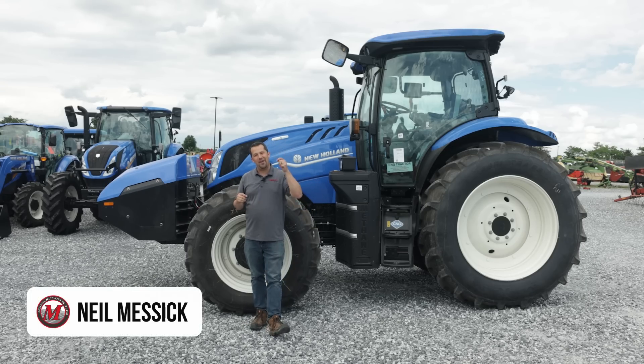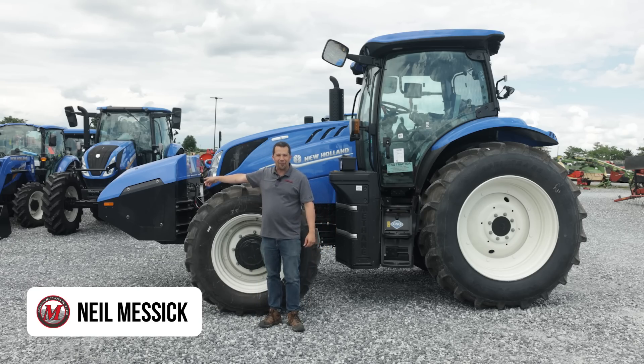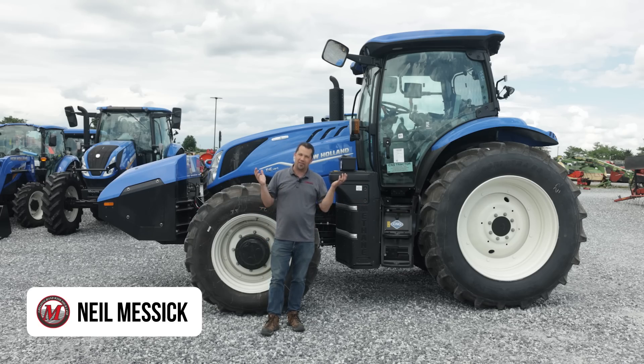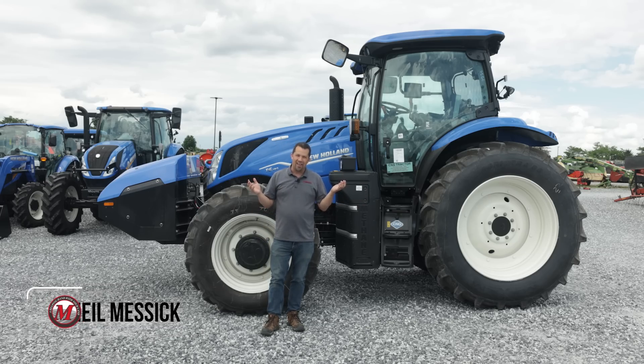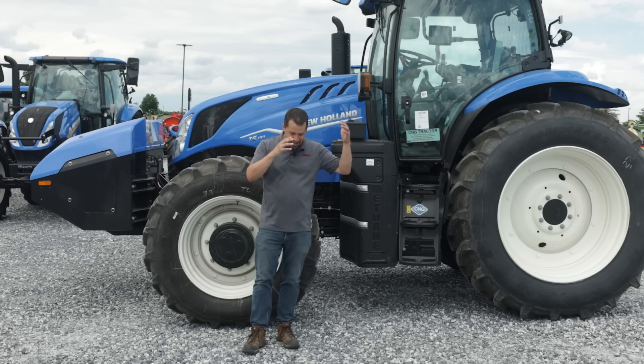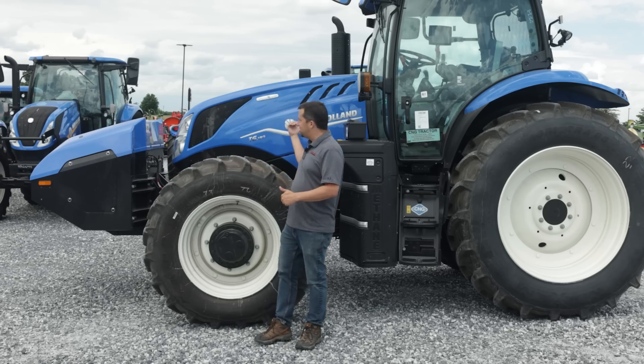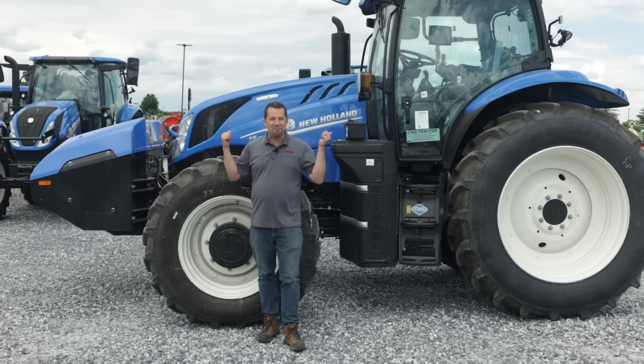Neil from Messick's here to show you around a tractor that you may have seen some pictures of before. I've been seeing photos of this machine running around for a number of years now, with this big old thing hanging out at the front, always kind of wondering what this tractor is all about. And believe it or not, there's one on our lot now that's for sale. This piece of future technology is actually here and real, and I'm kind of dumbfounded by that. Today we're going to spend some time walking around this T6 tractor that's powered by methane.